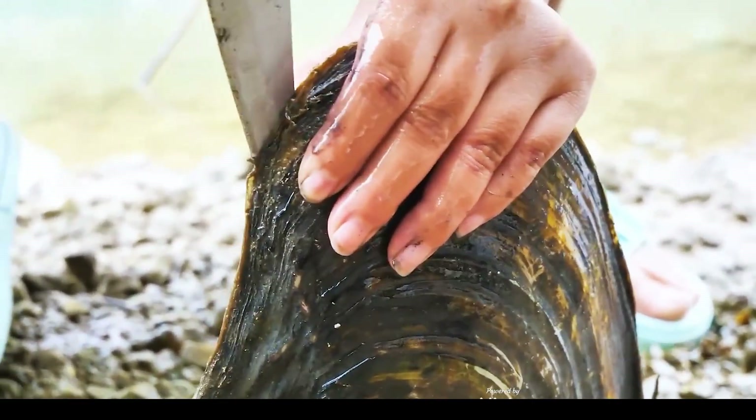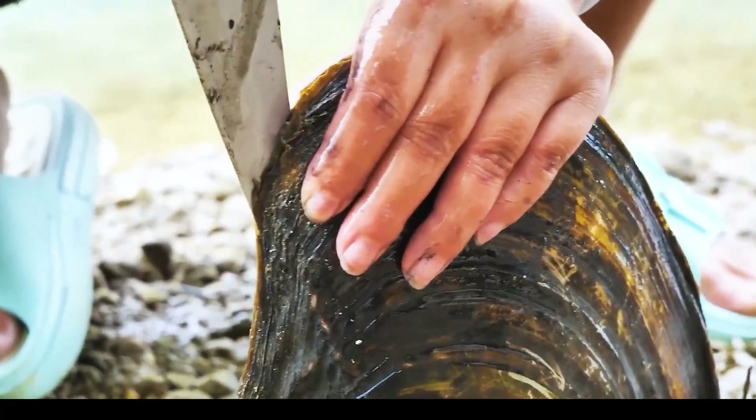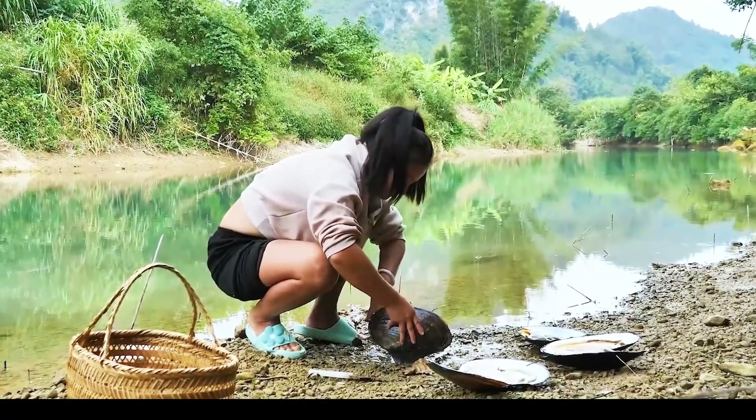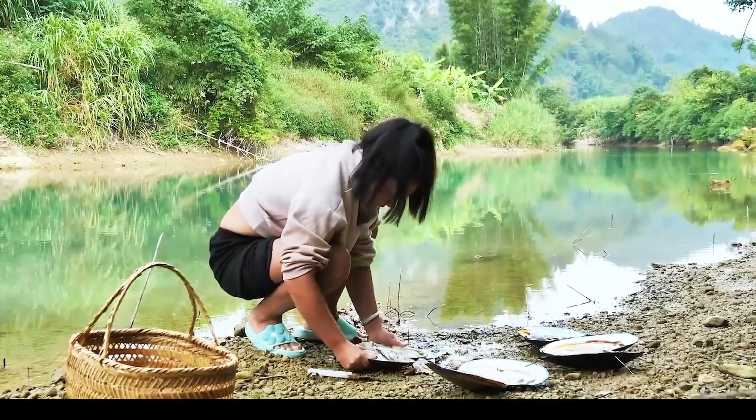A close-up captures delicate hands maneuvering a knife to open clamshells with expertise. This intimate view of precision work magnifies nature's quiet masterpiece and invites us to witness an age-old craft. Observe the artistry.